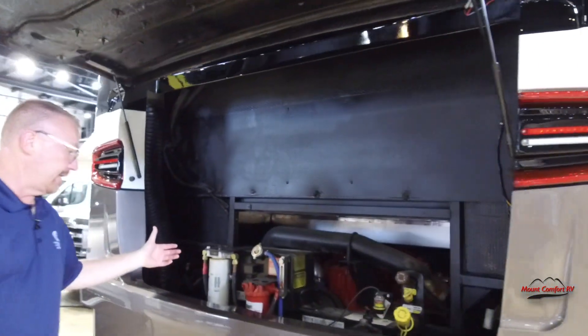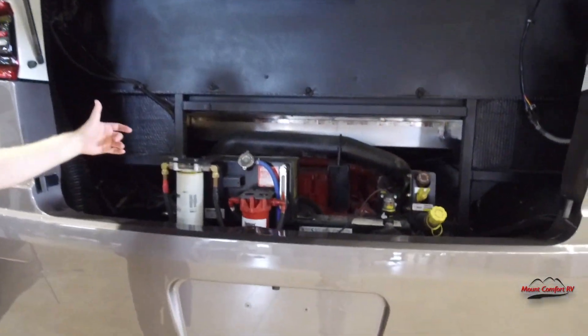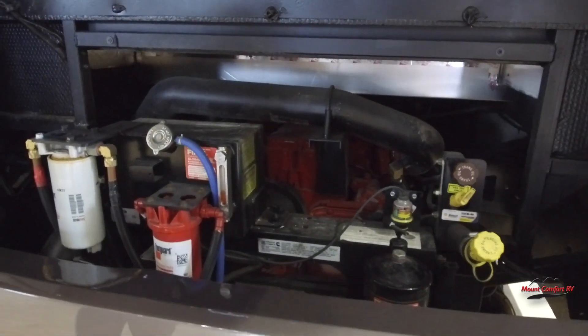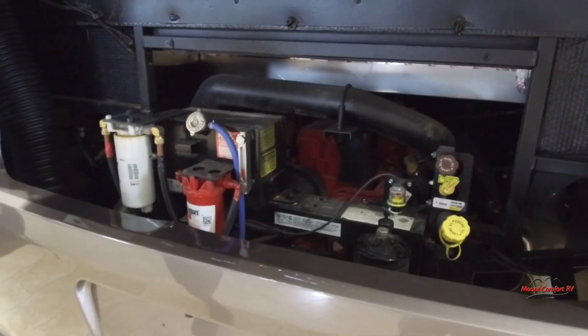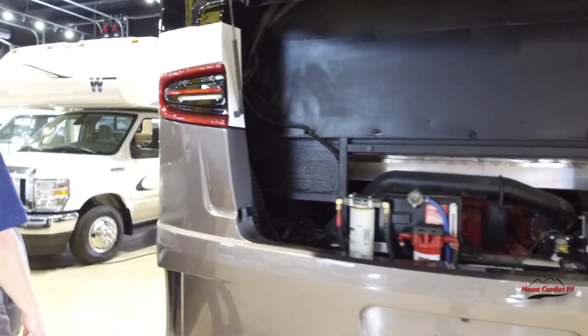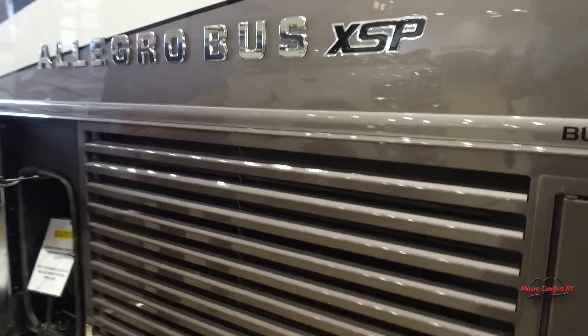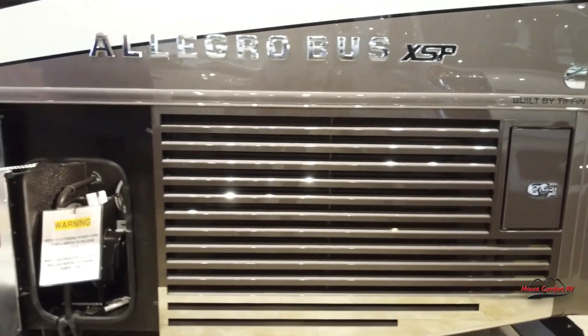Back here we've got easy access to checking your oil and antifreeze and all that. Because it is a side radiator, we have plenty of room back here. On this side, there's the radiator, and here we've got the power electric cord reel.